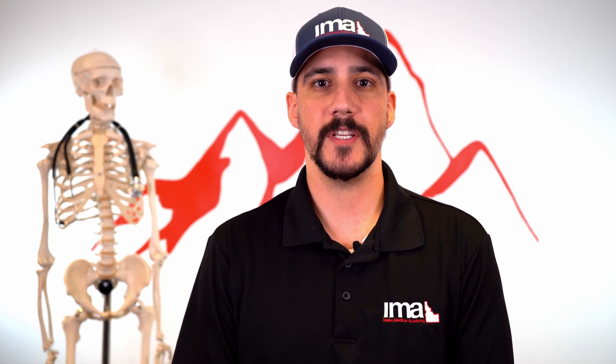Hi, I'm Wade. I'm a paramedic and I'm also an EMT instructor with Idaho Medical Academy. Today in this video we will be going over strokes and what a stroke assessment would look like on a call.